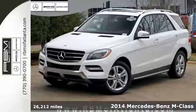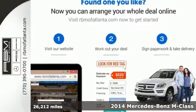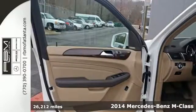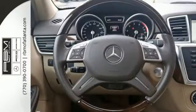Here's the 2014 Mercedes-Benz M-Class. This mid-size luxury SUV is full of innovative features like a garage door transmitter, premium sound, and rain sensing wipers.